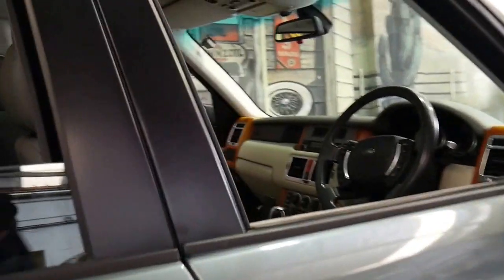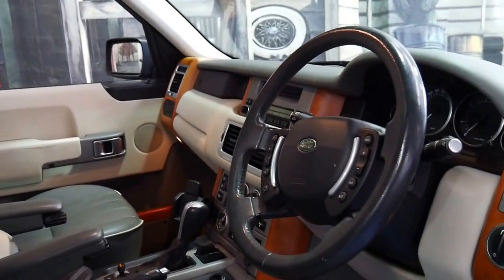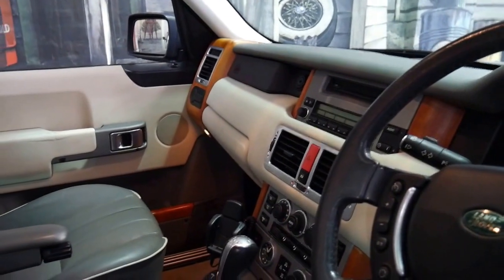It's in particularly good condition. It's done 185,000 kilometres and it also has an excellent logbook service history. All the recent servicing has been done at a Land Rover Range Rover dealer.